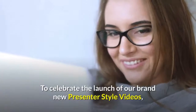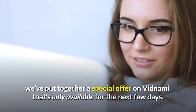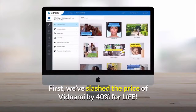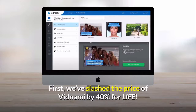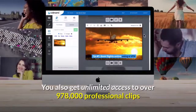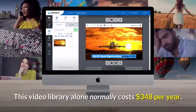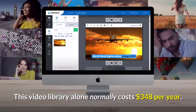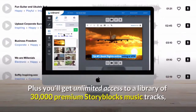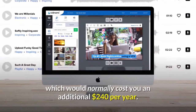To celebrate the launch of our brand new presenter-style videos, we've put together a special offer on Vidnami that's only available for the next few days. We've slashed the price of Vidnami by 40% for life. You also get unlimited access to over 978,000 professional clips from Storyblocks, right within the app, for free. This video library alone normally costs $348 per year. Plus, you'll get unlimited access to a library of 30,000 premium Storyblocks music tracks, which would normally cost you an additional $240 per year.